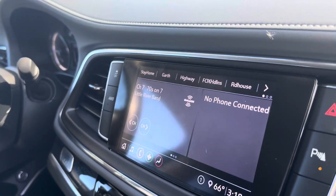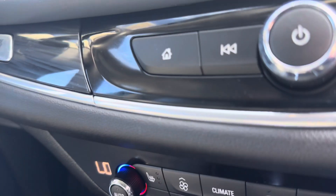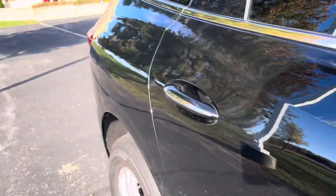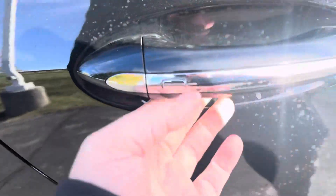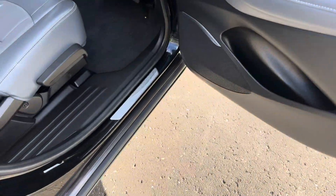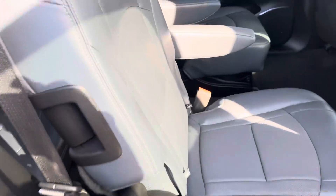It's also got Apple CarPlay, Android Auto, dual zone climate control, heated seats, and switchable all-wheel drive. Something I like about it — like the Traverse — it's got easy access, a power liftgate, and remote start.